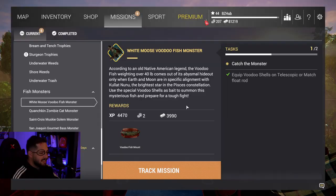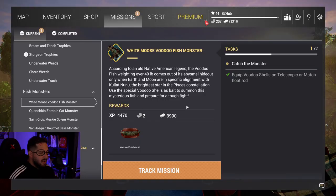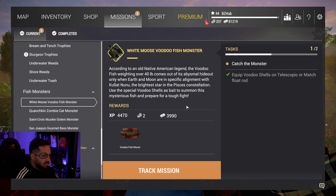Everything I've seen about this specific alignment thing, I don't know about that. I'm just hoping it's nighttime. We're going to come out to White Moose Lake, throw these voodoo shells out in the water, and see how we do.